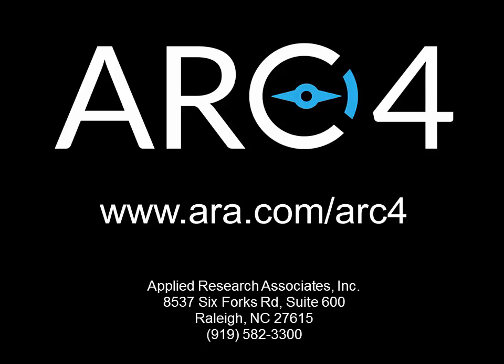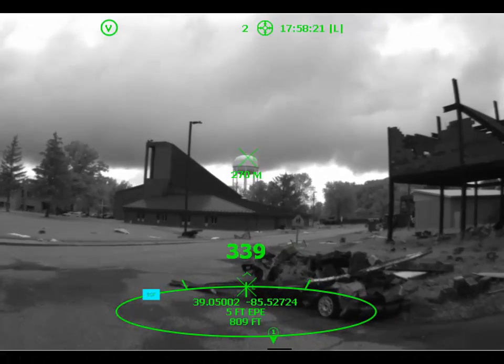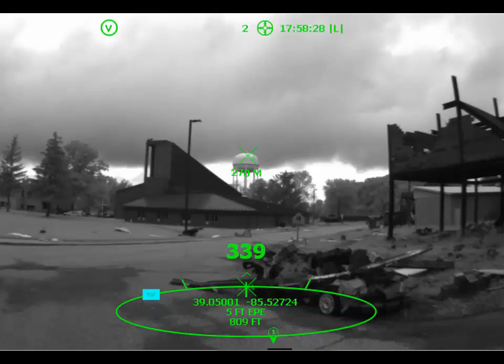ARC4 delivers heads-up situational awareness for dismounted tactical operations. A key component of the ARC4 interface is the situational awareness ring at the bottom of the field of view. This SA ring tells you where you are and where teammates and tactical points of interest are around you.